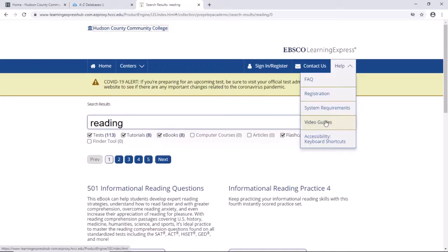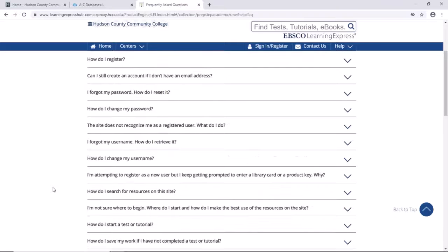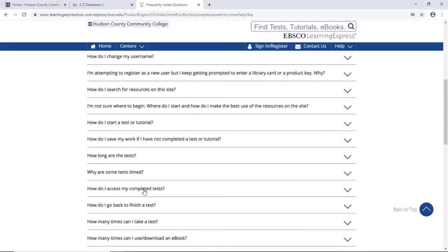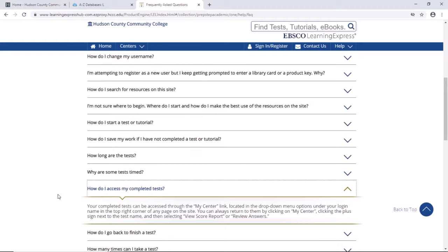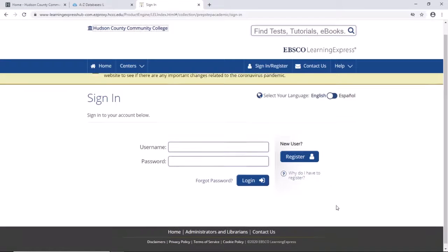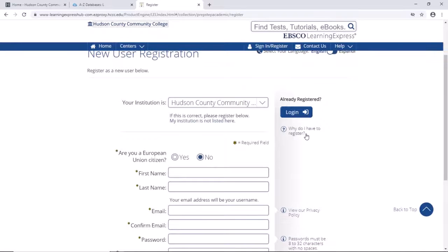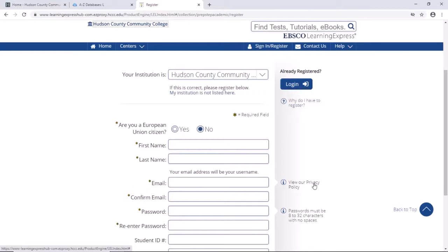If you want help, they have video guides along with FAQs — frequently asked questions. For example, if you're wondering how do I access my completed tests, you can access them through the My Center link, which is your personal link for tests and resources used. You do have to register to use it as a new user — just a few easy steps. There's also an answer to the question why do I have to register, along with information about their privacy policy.